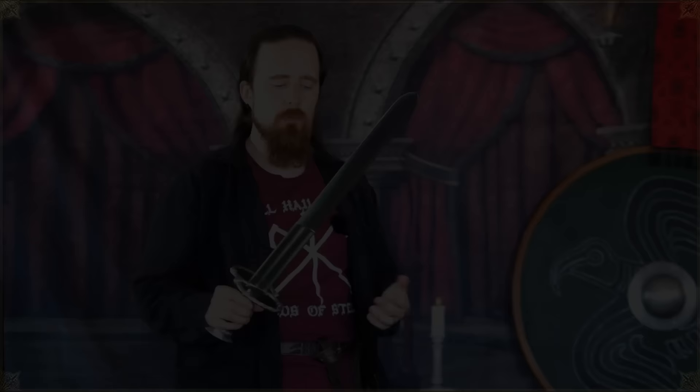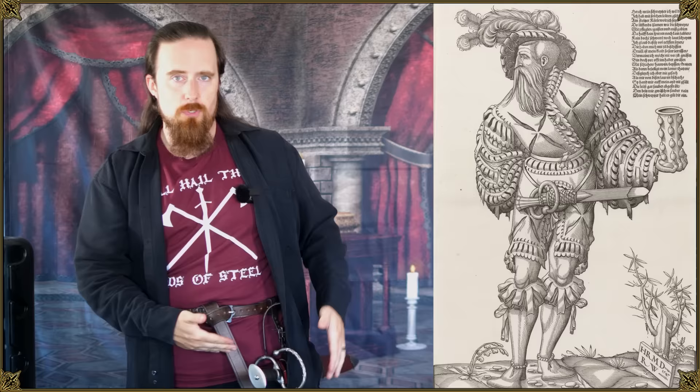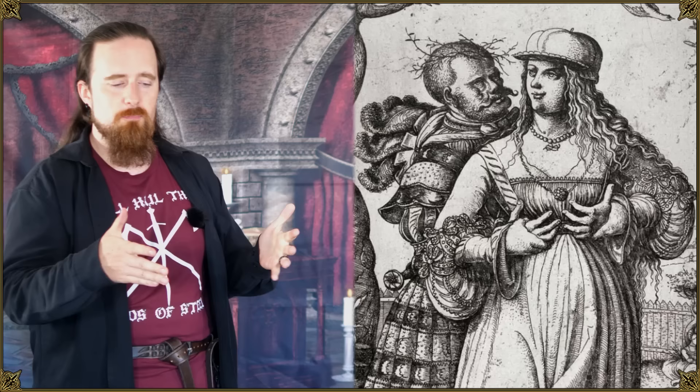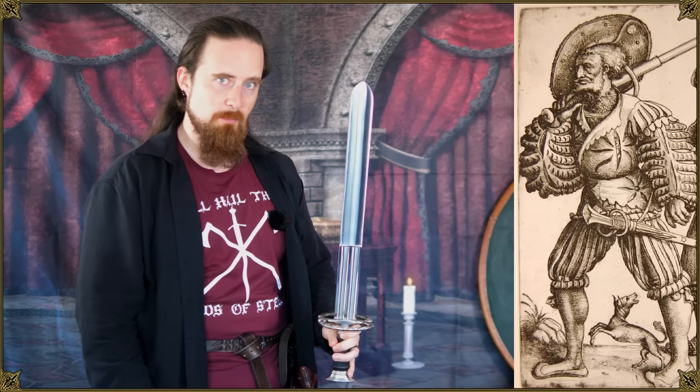That's the functional analysis. The problem with historical weapon designs is that without period statements we can over-analyze and interpret things as functional decisions that had other reasons. Looking at how the Katzbalger was worn — usually horizontal on the hip — in many depictions you can see the grip placed suggestively. This was probably intentional. The Landsknecht mercenary was sort of the Gigachad of his time, seen as extremely virile. Could this also be a case of making the tip round, as opposed to pointed, to resemble a certain part of male anatomy? Maybe — just putting it out there.